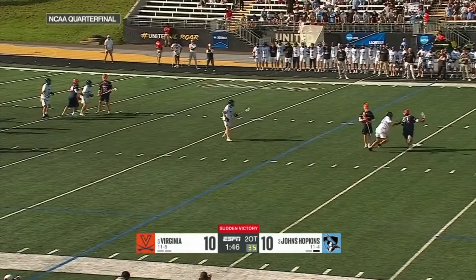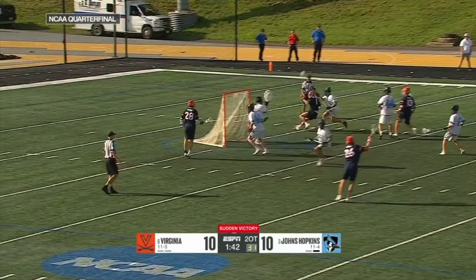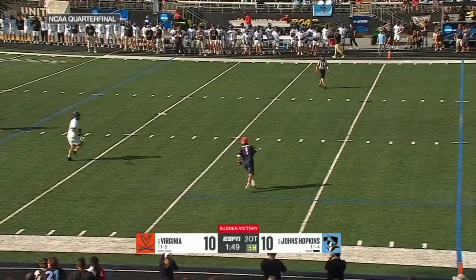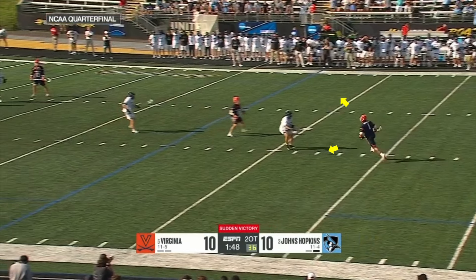Here's our first clip. Here is Schellenberger against Smith — he wheels down the alley, changing direction, left hand. UVA gets the ball in double OT and of course they gave it to Schellenberger. Schellenberger adjusts to the top of the box in the center of the field, which gives him complete creative freedom on his dodge.